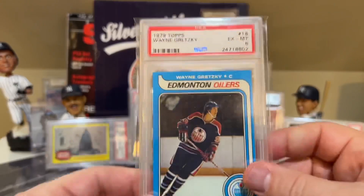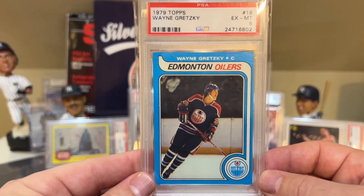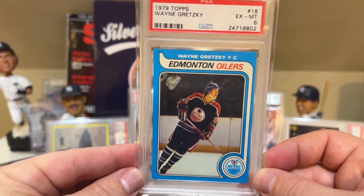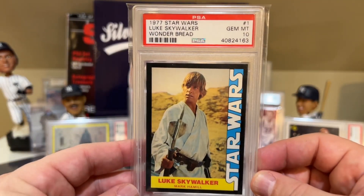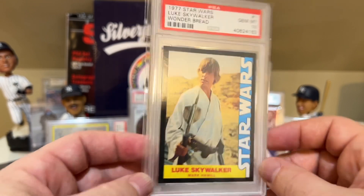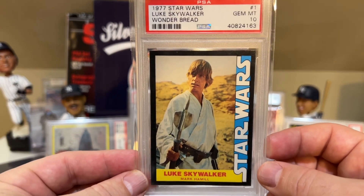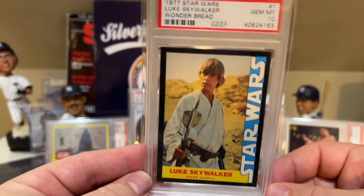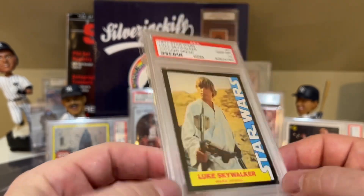At number 13 is this 1979 Wayne Gretzky in a PSA 6. This would probably have been top two or three a year or two ago, but now it's at number 13 — you can see I've clearly added to this collection. Obviously the GOAT of hockey. At number 12 is the card I picked up earlier this year: the 1977 Star Wars Luke Skywalker Wonder Bread card in a PSA 10. The 1977 Topps Luke Skywalker rookie card was going nuts — it was becoming impossible to buy, and it still is. So I went after this Wonder Bread card instead, which is from the same year. As a Star Wars fan, I was really happy to pick that one up.